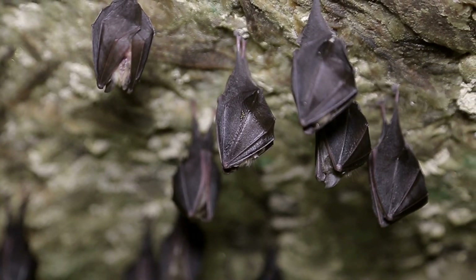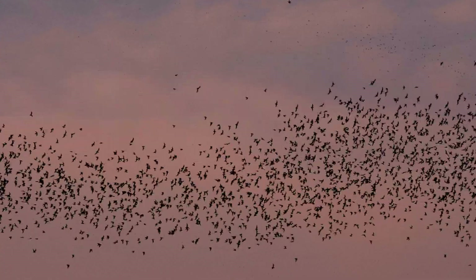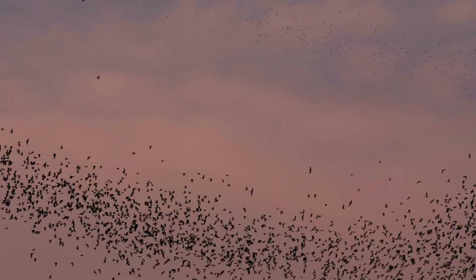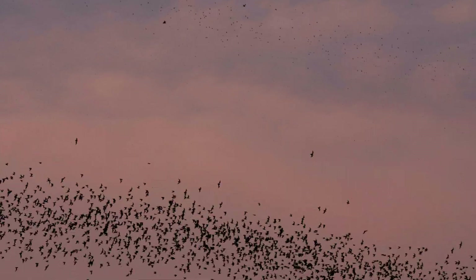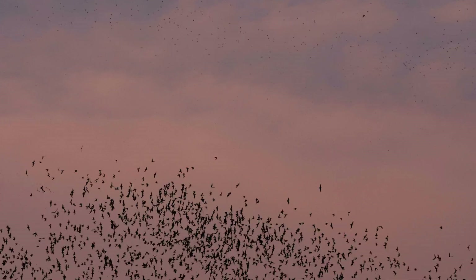Bats are vertebrates, which means they have a backbone. They belong specifically to the vertebrate group of mammals and they are the only mammal capable of true flight, making them unique among animals.